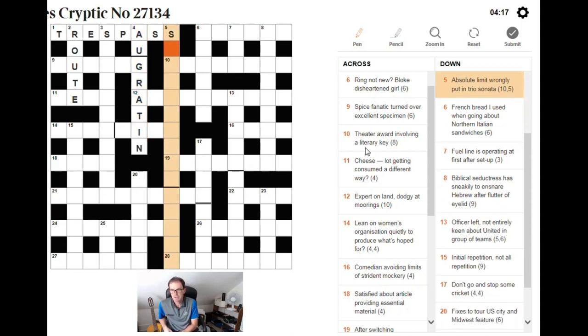Ten-five: absolute limit wrongly put in trio sonata. Even if I hadn't seen 'wrongly,' the phrase 'put in trio sonata' is so strange it doesn't trip off the tongue — it looks contrived. So I'd immediately think this is an anagram. It's 15 letters, so we're looking for an absolute limit that's an anagram of that. I can't see it quickly enough, so let's move on.